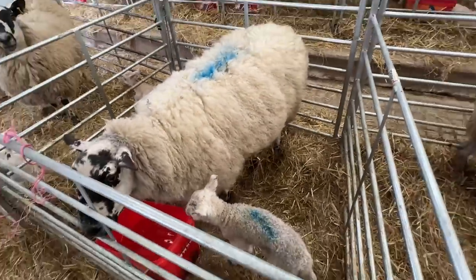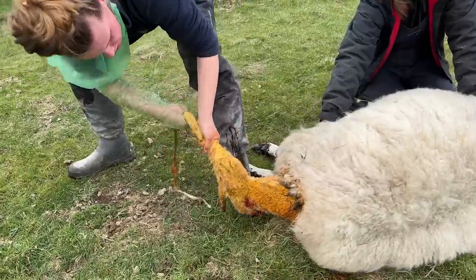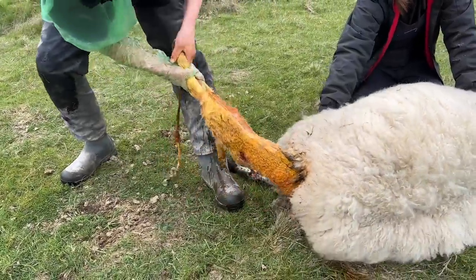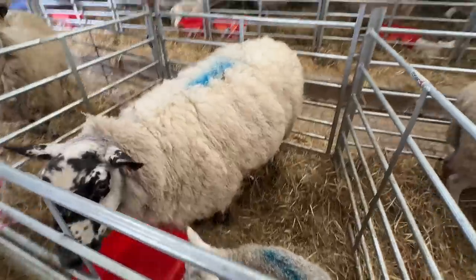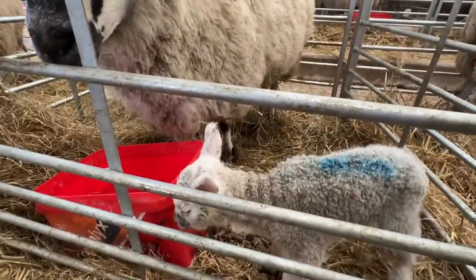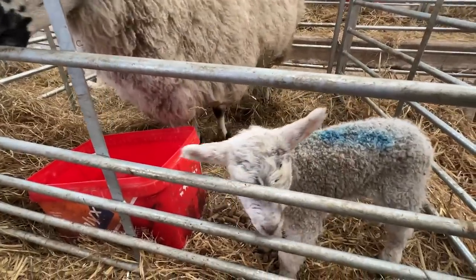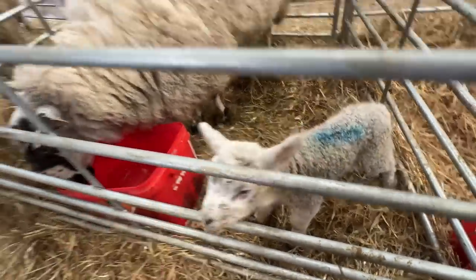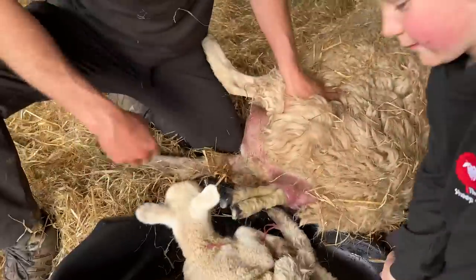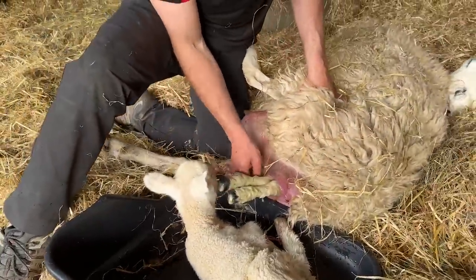This was the Texel lamb that Lizzy pulled out backwards yesterday — just the lamb — that she pulled out backwards and we brought into the shed last night. Doing better today. The wee lamb's looking not great but it's getting there. It's got a little entropion — an inverted eyelid — we might need to tackle. We need the juice to go in there, Robbie.